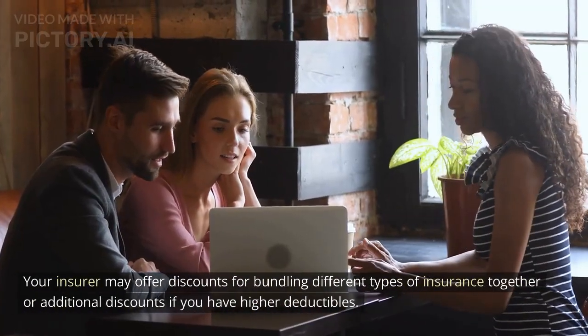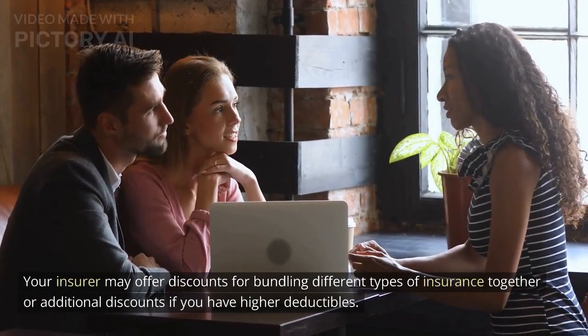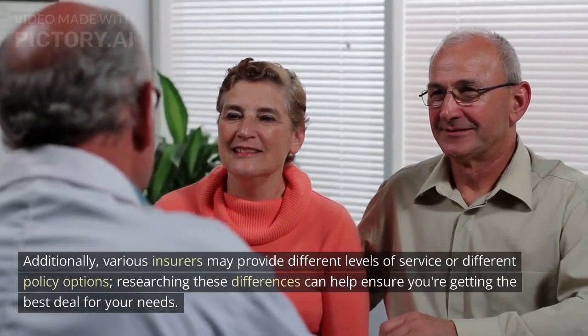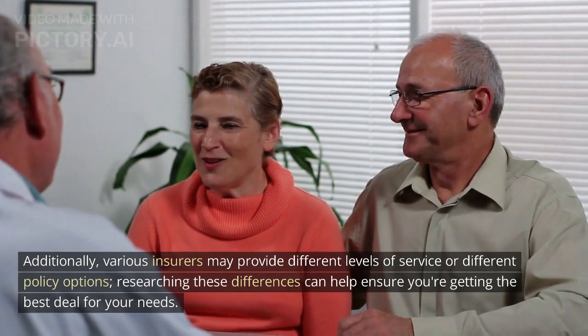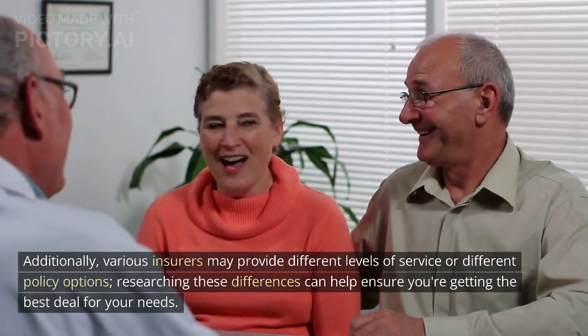Your insurer may offer discounts for bundling different types of insurance together or additional discounts if you have higher deductibles. Additionally, various insurers may provide different levels of service or different policy options. Researching these differences can help ensure you're getting the best deal for your needs.